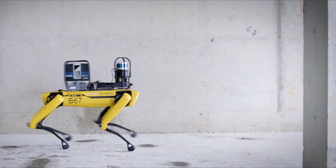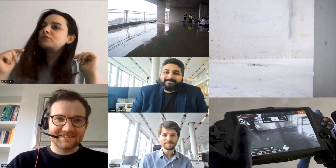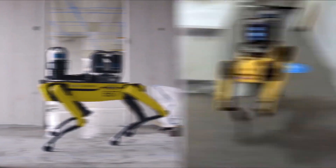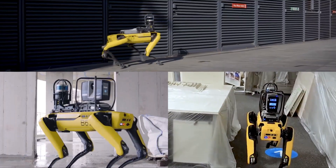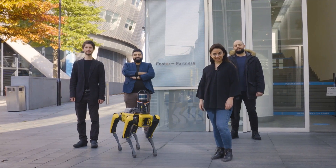These four-dimensional models could become virtual collaboration spaces, available to people who cannot physically be in the same location. Foster & Partners and Boston Dynamics will continue to push the boundaries of innovation, bringing the technology of the future into the hands of our designers today.